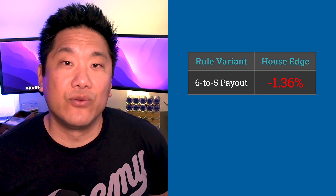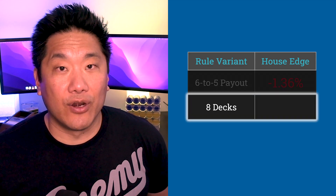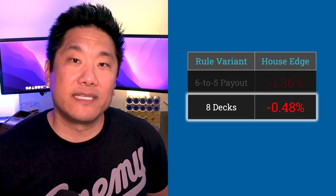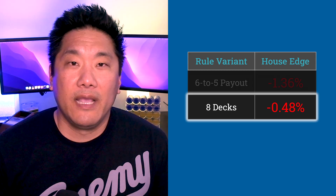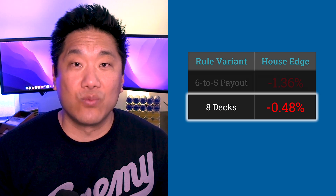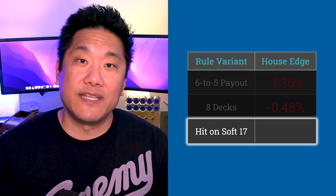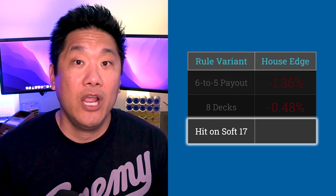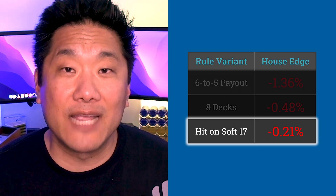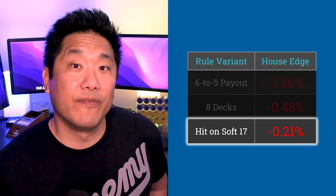How does six to five compare to other rule variants in blackjack? Next in line after the six to five rule change is increasing the decks from one to eight, which swings in the house's favor by 0.48 percent — less than half of one percent — making the six to five rule change almost three times worse. The next highest rule variant is hitting on a soft 17 versus standing, which swings the edge 0.21 percent in the house's favor, making the six to five rule over six times worse.